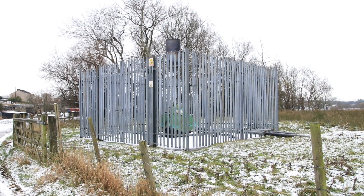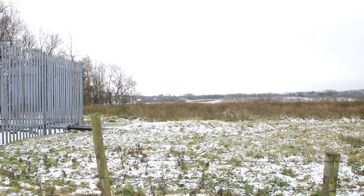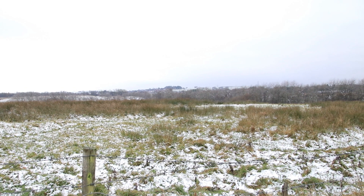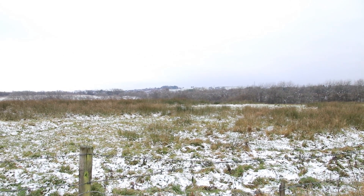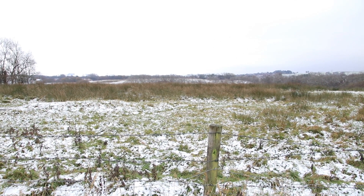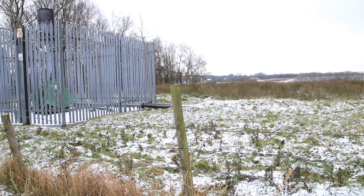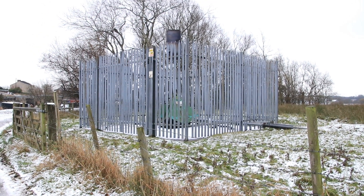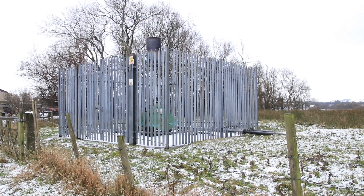This is the tip gas burner, and this field here is a Victorian tip, as far as you can see. Under there are vast amounts of Victorian waste, and this burner draws the methane off. Surely somebody could have this piped up to the heating and save them a lot of money. And that's that.